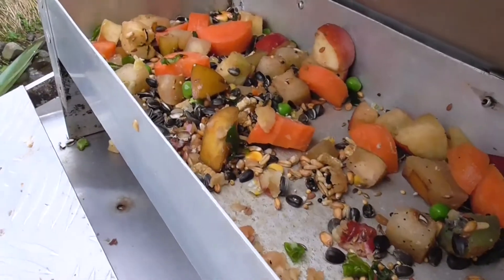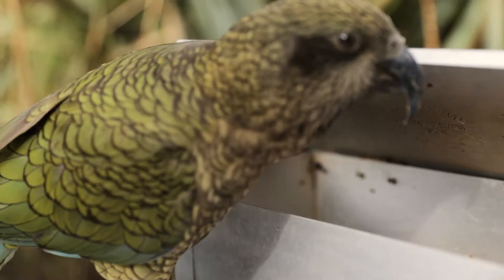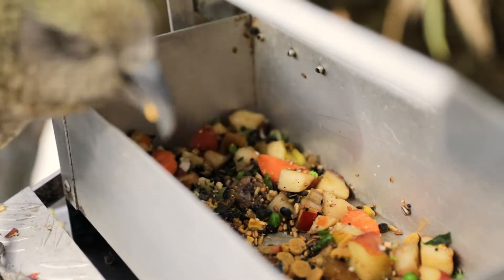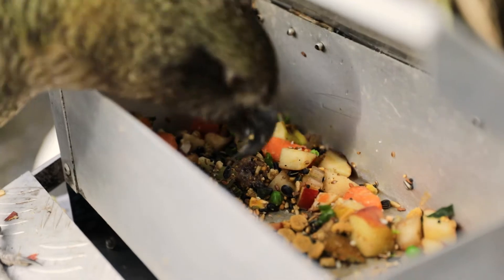If we go and open one of these up, we've got some apple, pear, carrot, a bit of kiwi fruit, some banana, peas, and a seed mix. We also add some other berries and nuts to these when they're in season.